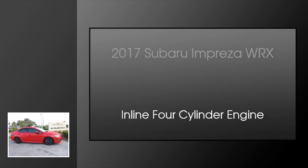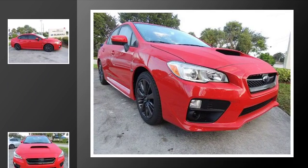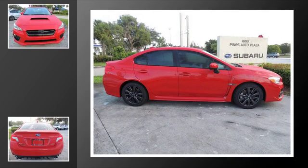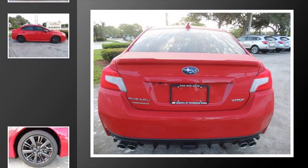This is a 2017 Subaru Impreza WRX. This four-door sedan has a six-speed manual transmission and an inline four-cylinder engine. All of the following features are included: traction control, an anti-lock braking system, and an intercooled turbocharger.